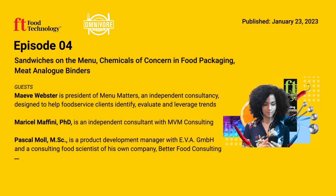Thank you so much for talking to me, Pascal — I look forward to reading more of your research. Pascal Moll is a recent doctoral student at the University of Hohenheim's Institute of Food Science and Biotechnology in Stuttgart, Germany. You can read more about his recent study in the latest issue of Food Technology magazine.